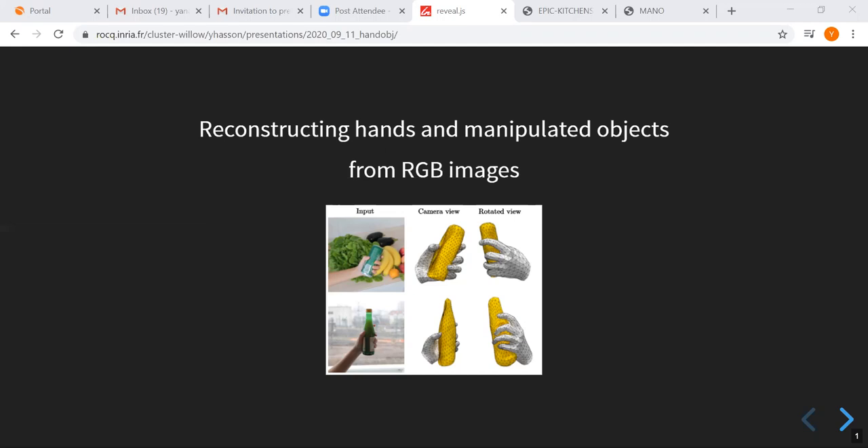Within that space, doing hand-object estimation is important. There are a number of papers on hand estimation particularly, and robotics people have been doing object pose estimation simultaneously. But when you naively put them together, it doesn't work because of a variety of problems like occlusion and not having the shape a priori, and so on and so forth.